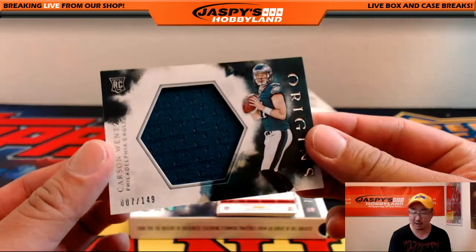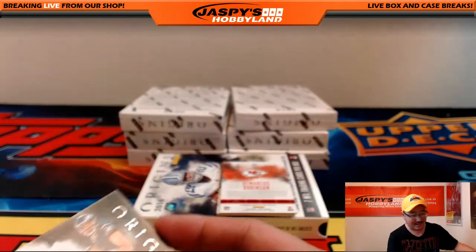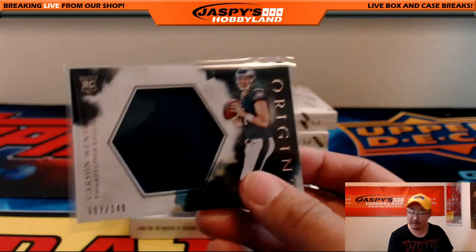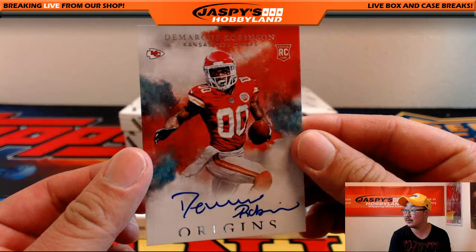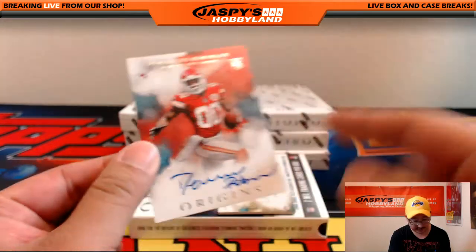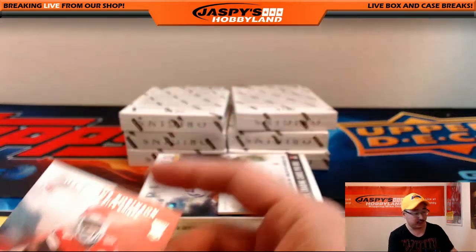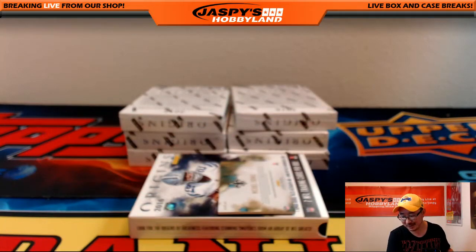Nice jersey, Carson Wentz — double 07, out of 149. Iggles head going out to Neal. On-card autograph for Marcus Robinson — looks like he started a nice autograph then ran out of room. Nice try, DeMarcus — still a rookie at signing. You'll get him next time.